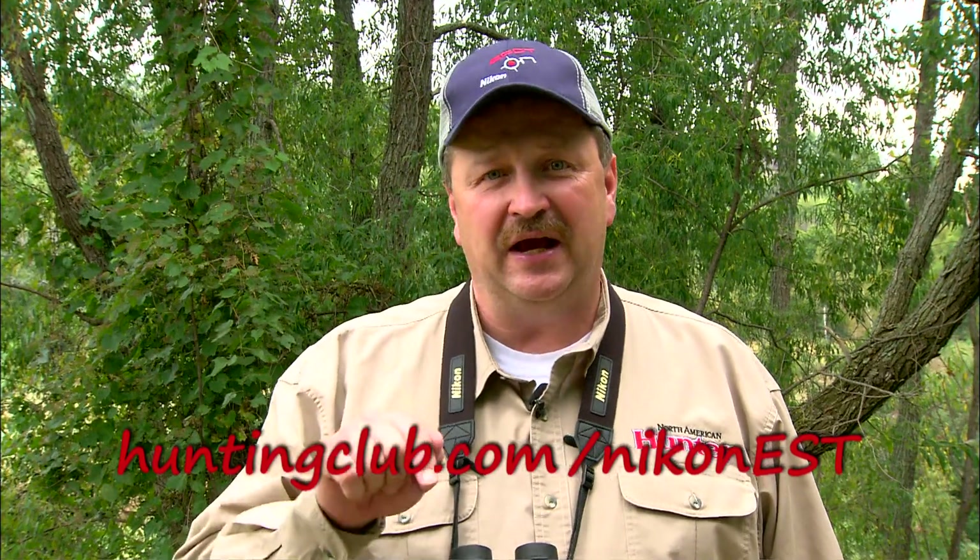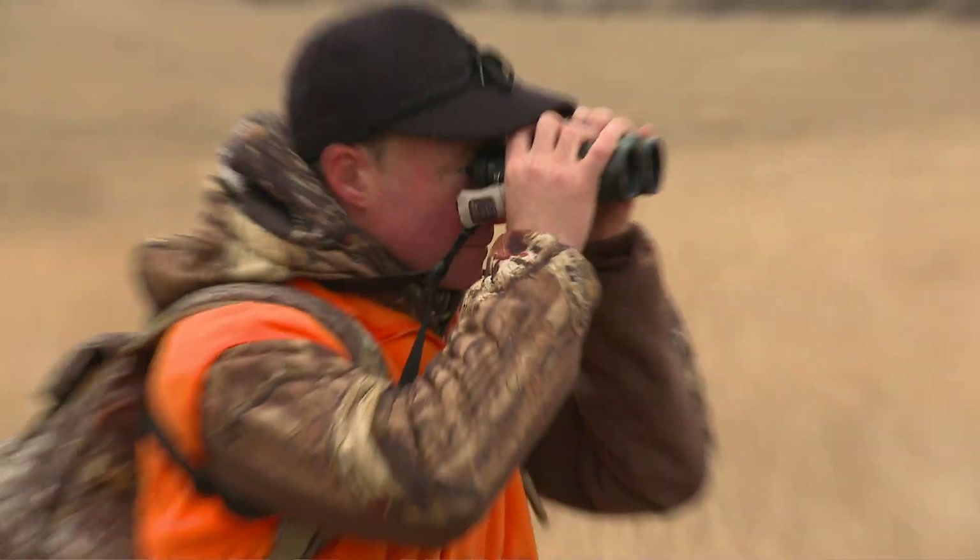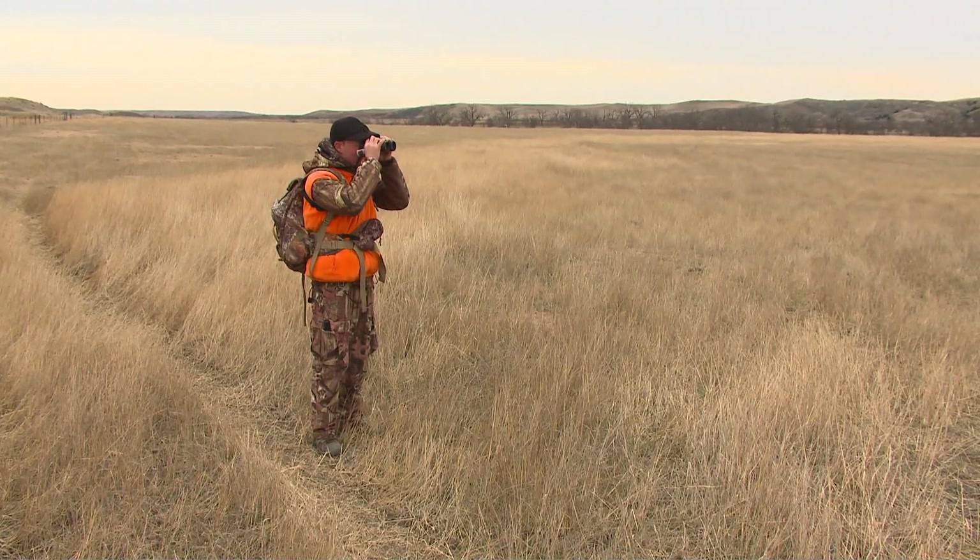Hey, I'm Bill Miller of North American Hunter TV. We hope you've enjoyed watching this series of Nikon EST videos as much as we enjoyed putting it together. But the real fun for you is just beginning. Nikon and North American Hunter want to hear about your EST hunts — just post a short video or story with photos at the special community site we've set up at huntingclub.com/NikonEST. Be sure to include how your optics performed under the EST conditions that you faced.